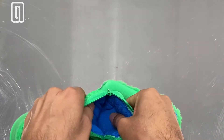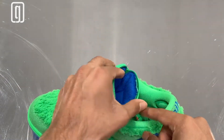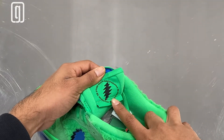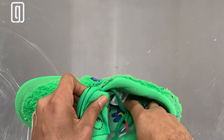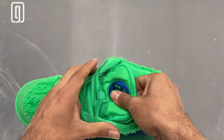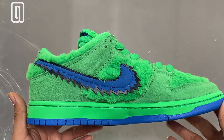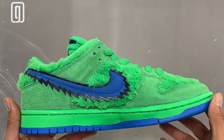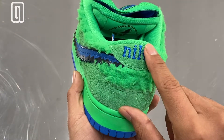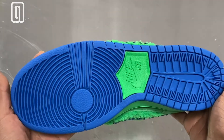It has a stash pocket here — you could stash whatever you need, some money, candy, or even your face mask. You see that Grateful Dead logo on the inner sole of the sneaker with the dancing bears — so sick. The tongue is really puffy, like Nike SB tongues. Inner panel is exactly like the outer panel. Heel portion has the Nike branding in the Grateful Dead font, more of that fuzzy material. Outer sole is blue and green.